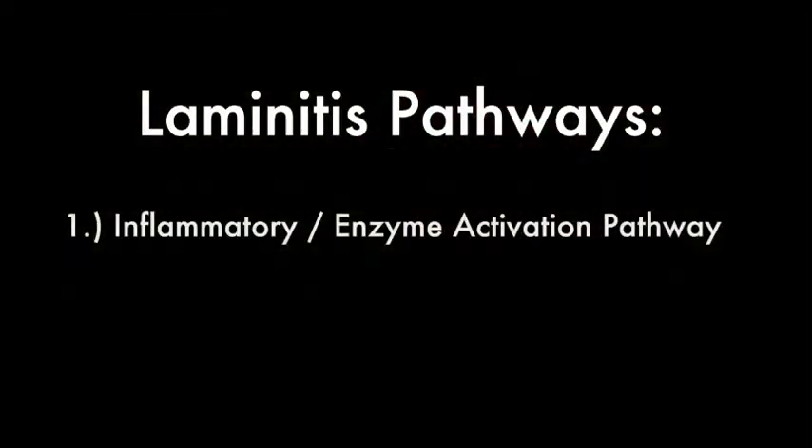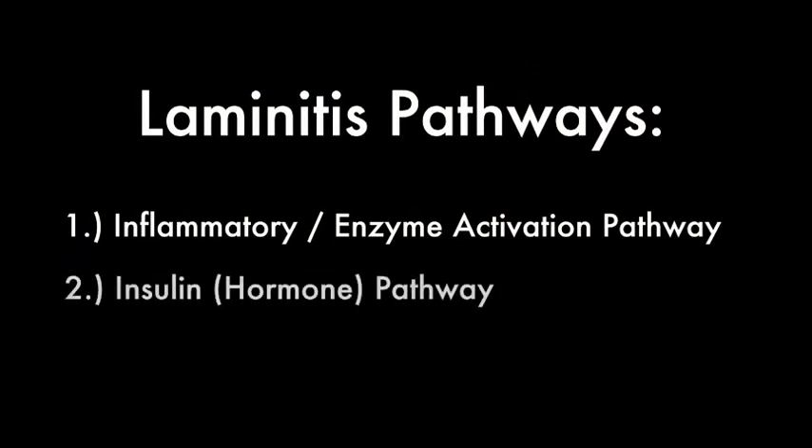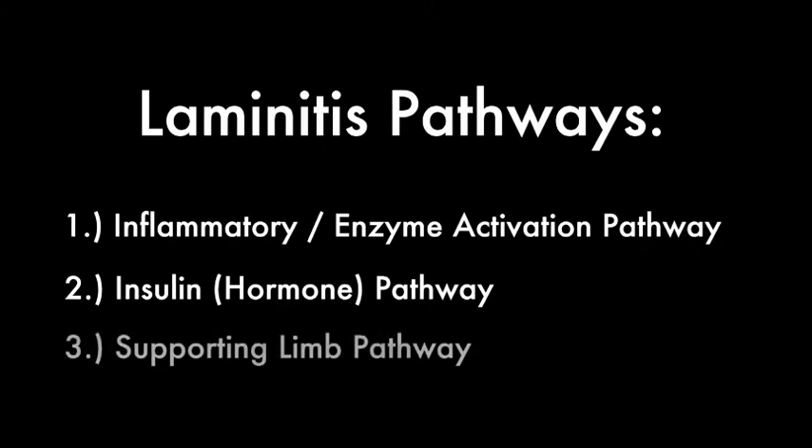To review, there are three pathways. The first pathway is the enzyme-activated pathway. The second pathway is the hormone-activated pathway, from high levels of insulin. The third pathway occurs in horses that bear all their weight on one limb, called support limb laminitis.